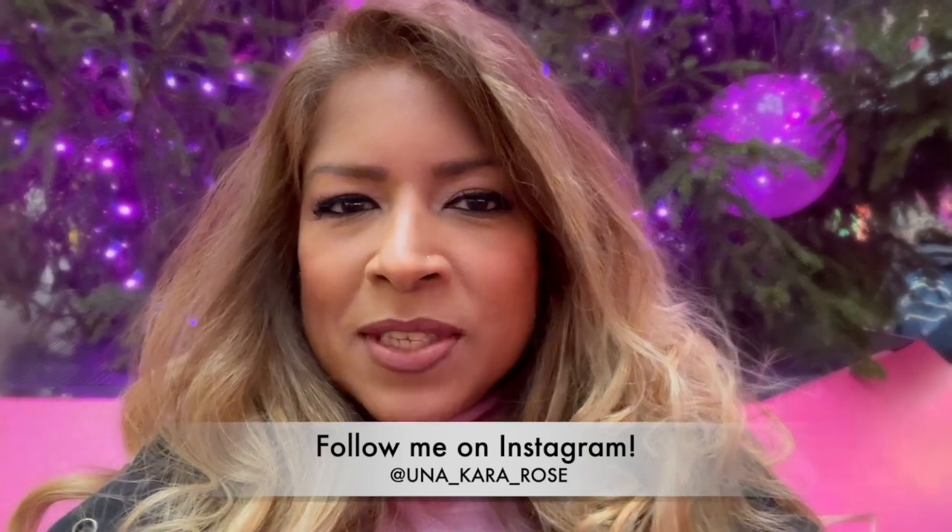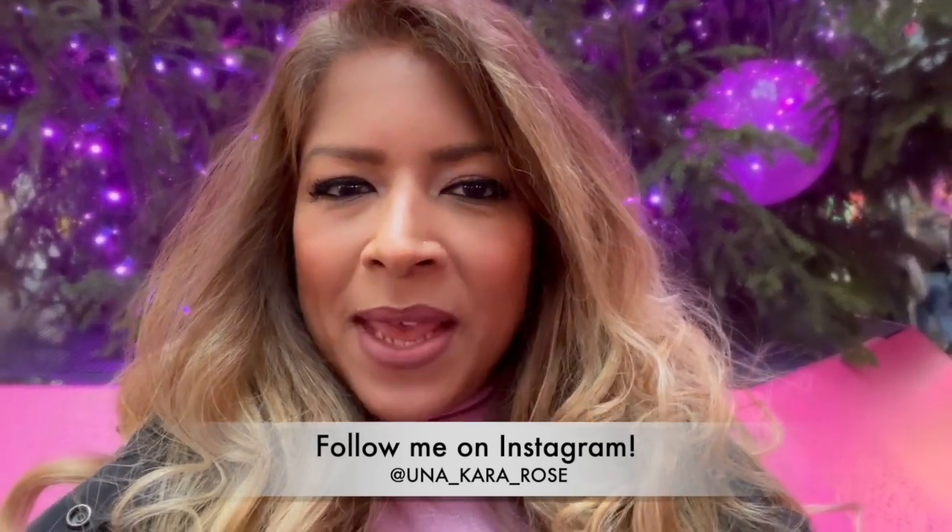Hello everyone, welcome back to my channel. If you're new here, my name is Cara and I'm from London. Today I'm standing behind the most stunning fuchsia pink Christmas tree — have a look. We're here in front of Harrods and they've got a beautiful display. Fuchsia pink — you would have seen it on my Instagram when I went to the Dior Christmas dinner. I'll pop my Instagram there for you to have a look.